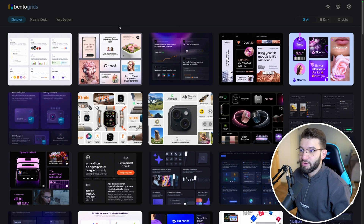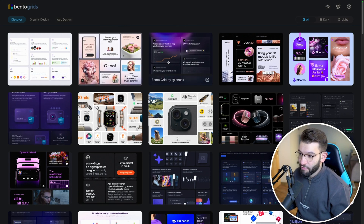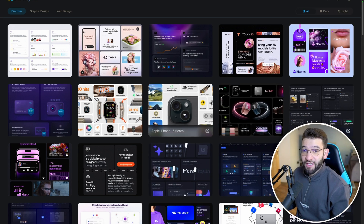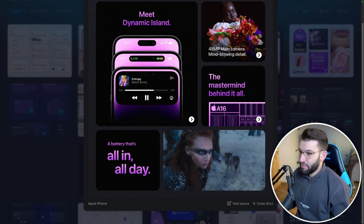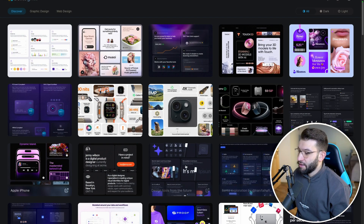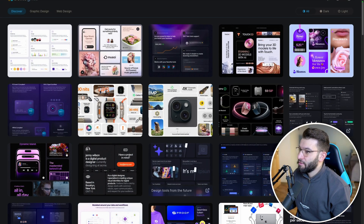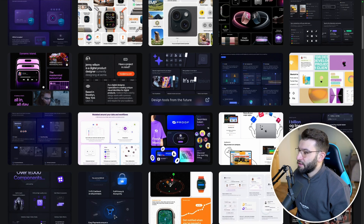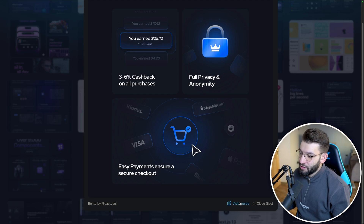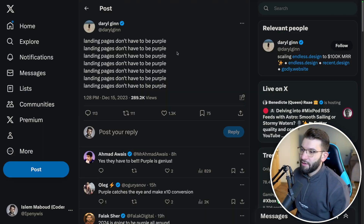If you want inspiration and want to design a Bento Grid but don't know where to start, there's a website called Bento Grids that has a collection of different Bento Grid designs and websites. It gives you inspiration from Apple events to the Diagram website and all the different designs utilizing Bento Grids. You can click 'visit source' to go to the original website and get a lot of inspiration from there.